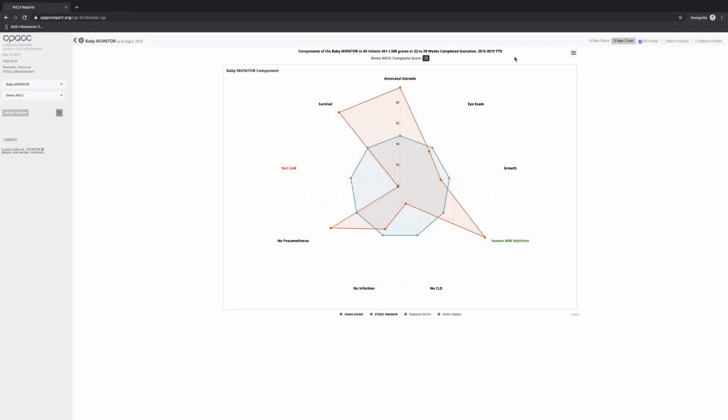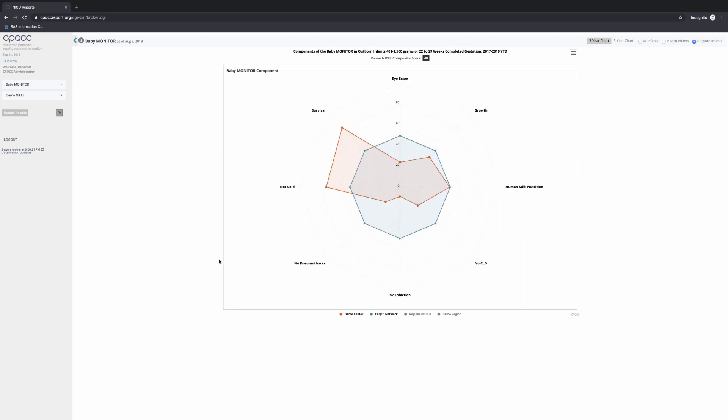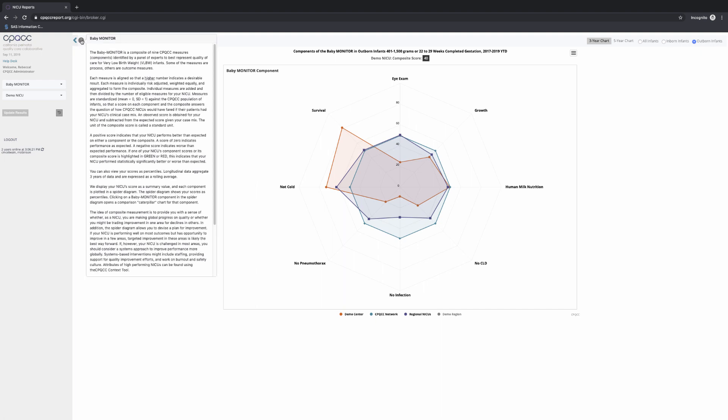So now that you've seen a little bit of Baby Monitor, what's next? This chart is a five-year chart, but you can also compare values over a three-year chart. You can look at all of the infants in your NICU, or only those who are inborn or outborn. You also have the opportunity to compare your NICU against other groups, not just the CPQCC network — for example, against regional NICUs. Click the menu icon to save your chart, print it, or download it as an image file. You can also click the information button to get more technical documentation on Baby Monitor and how the composite score is calculated.